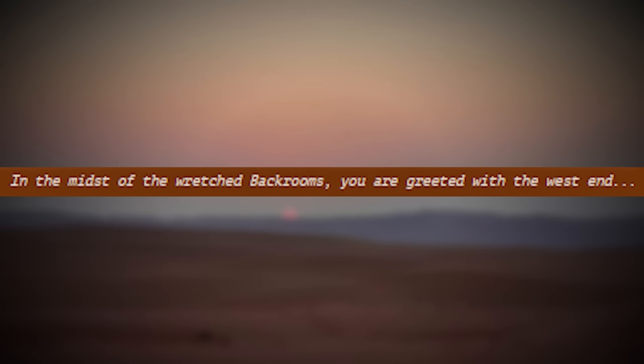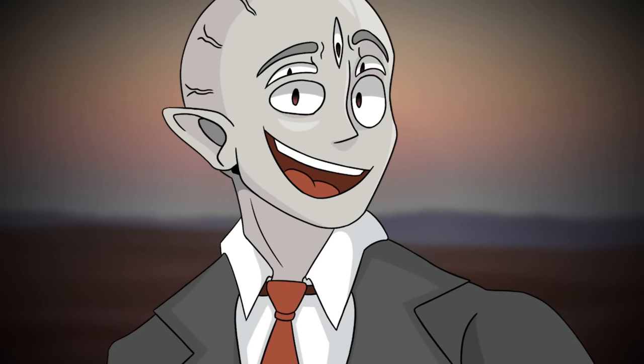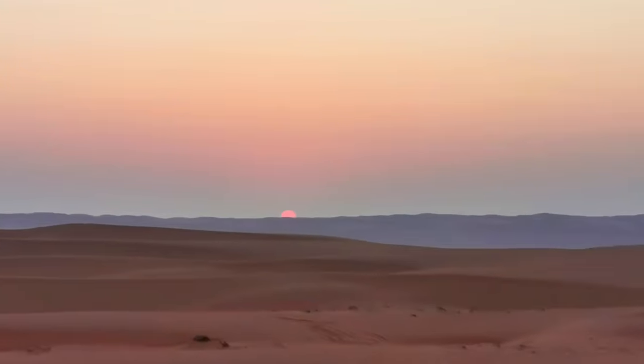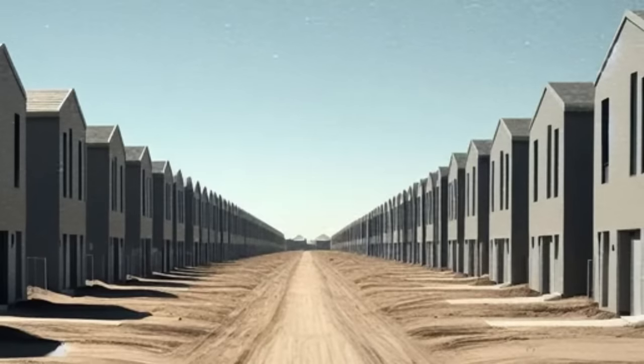The level takes the appearance of a giant desert that looks to be a mix of the Mojave, the Sonoran, the Chihuahuan, and other real-life deserts. If you're new here, backrooms levels often look like places from real life, just in a different way — familiar, but with something off. Because this level looks like real locations, some people are actually tricked into believing they've escaped to the frontrooms. But trust me, you're not in reality.